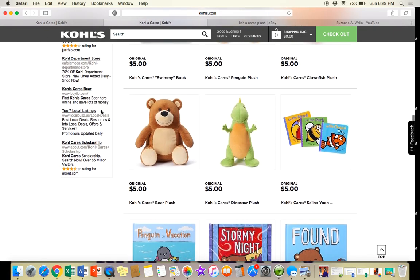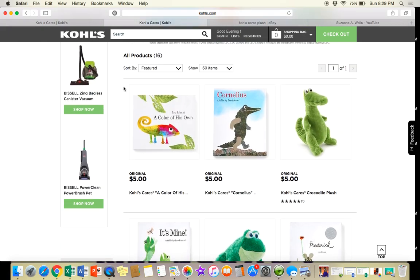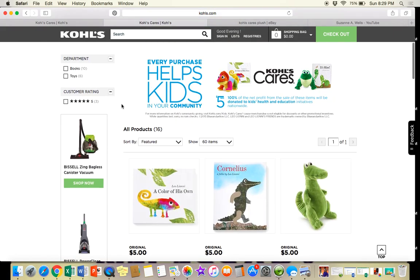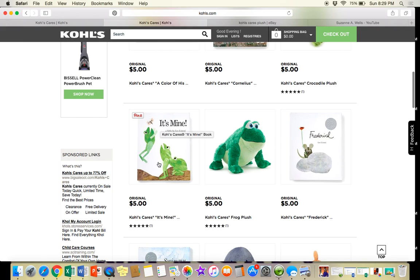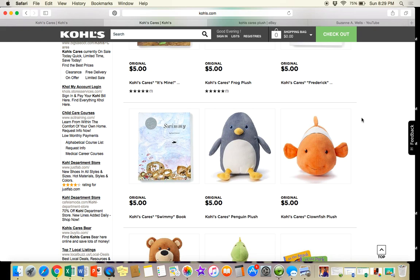If you go to Kohl's Cares at any given time, you'll see there are only about 16 products listed — like a crocodile that goes with a book called 'Cornelius,' and a frog that goes with 'It's Mine,' and so on. I've been selling these plush on eBay since about 2008 or 2009. There's one called 'Give a Mouse a Cookie' I sold a lot, Rex from Toy Story, and a fish recently. I just know to look for these in thrift stores because if it's a popular limited edition, it can go for a lot of money.